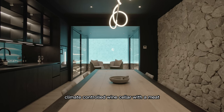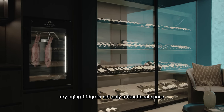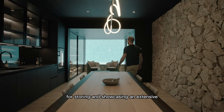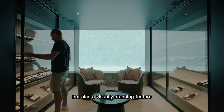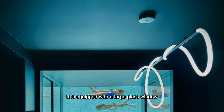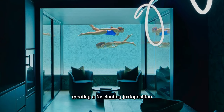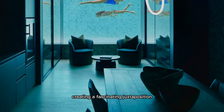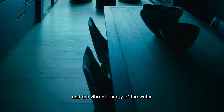The 1,000-bottle climate-controlled wine cellar with a meat dry-aging fridge is not only a functional space for storing and showcasing an extensive collection of wines but also a visually stunning feature. It is equipped with a large glass window that offers a captivating view into the pool, creating a fascinating juxtaposition between the refined world of wine and the vibrant energy of the water.